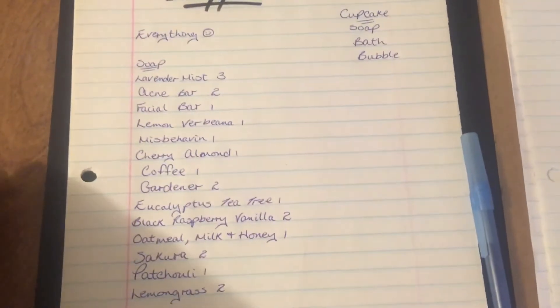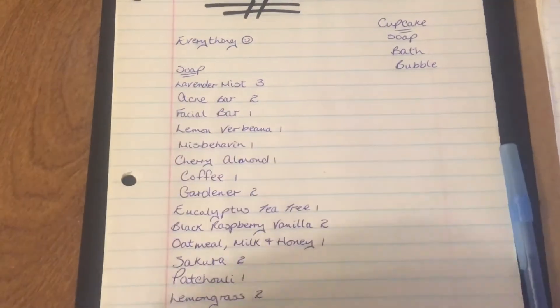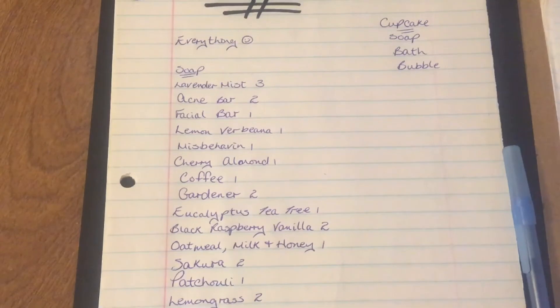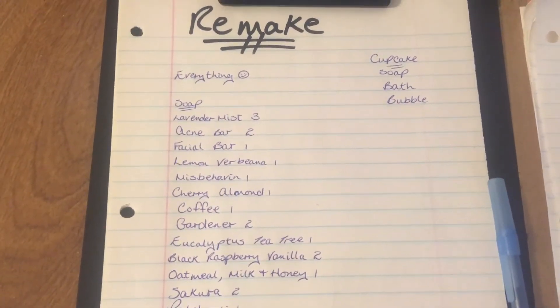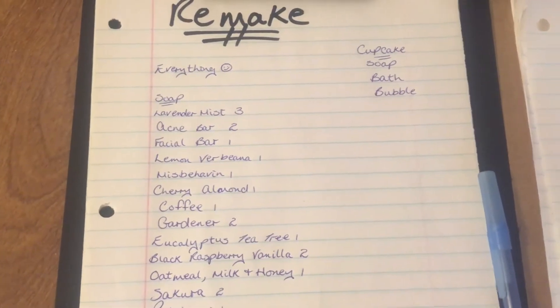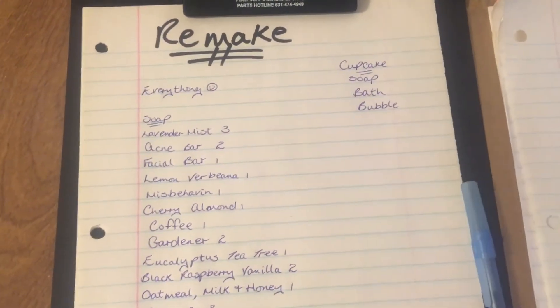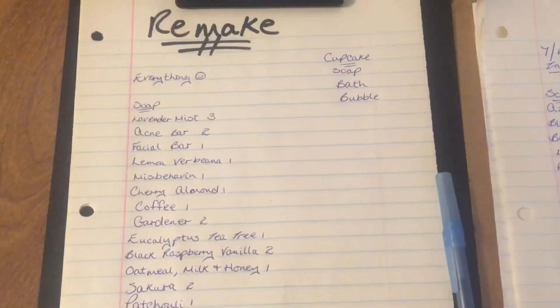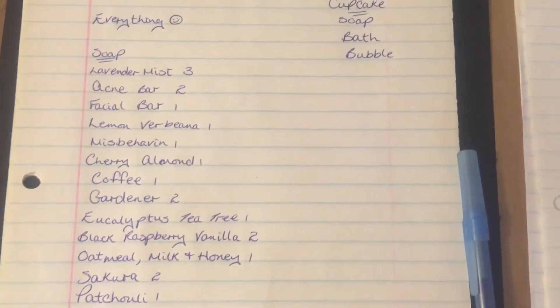Basically I'll look to see what supplies I have and what supplies I need to order. I'm going to place my order on Friday so I can have everything for the following week, so I can get everything made — because I only have a little over five weeks to get everything done, cured, and ready for my next big event, which is on August 28th.